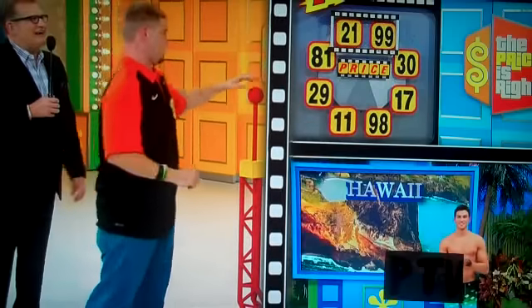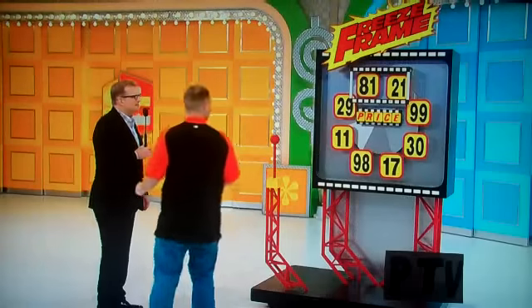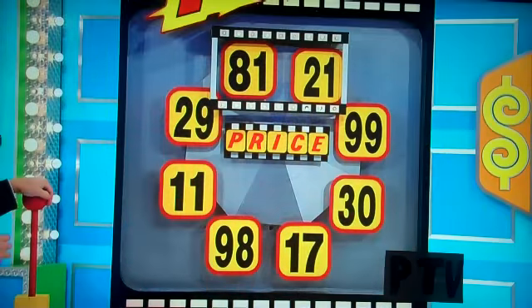Yeah, here we go. $8,121. Let's find out if he's a winner. Ready? One, two, three. You got it.